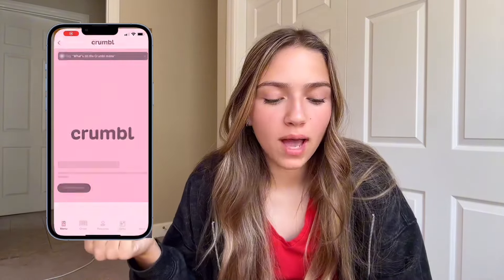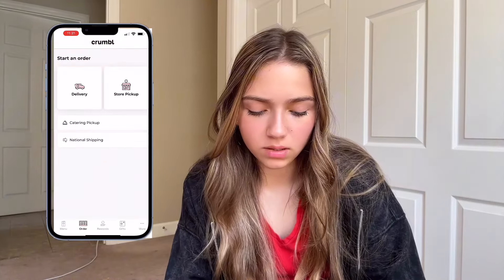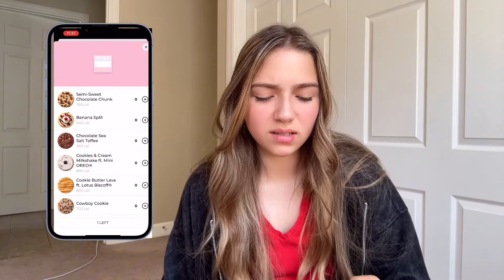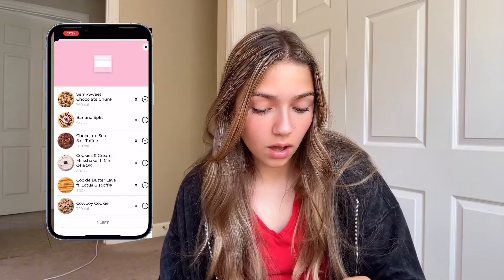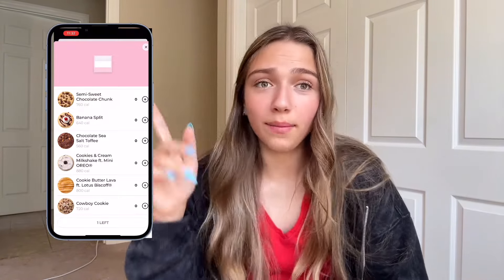Then we have the Venmo app and then Crumbl Cookies. What flavors do they have this week? This week they have Banana Split, Chocolate Sea Salt Toffee, Cookies and Cream Milkshake, Cookie Butter Lava, and a Cowboy Cookie. Oh my gosh, those sound amazing. I might have to get one of those.